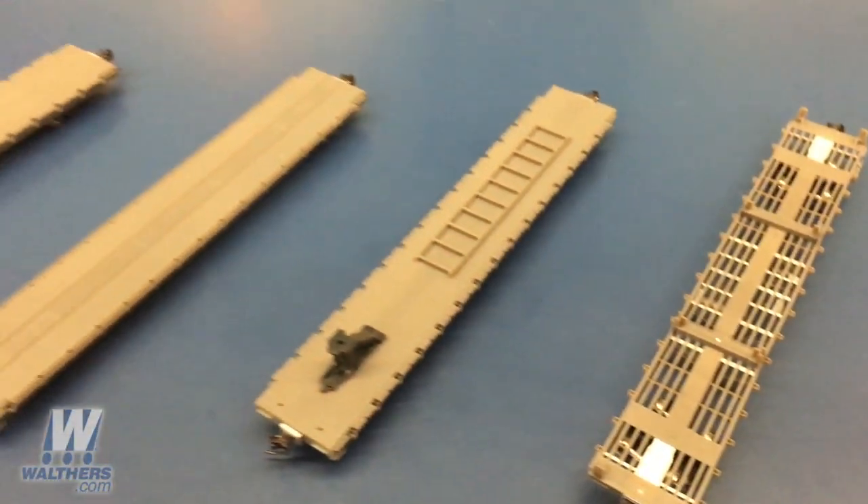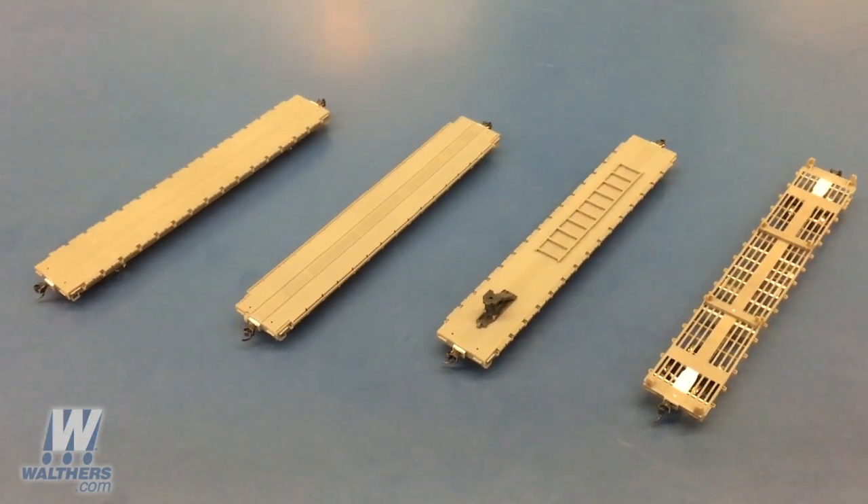It's a really good-looking model and a great operating addition to your fleet. These Walther's Mainline 60-foot Pullman Standard flat cars are coming this spring, so they're available for pre-order right now at your local hobby shop or at walthers.com. For more information and details, you can also check them out in the brand new January 2018 Walther's Flyer. That's our show for this week — thank you very much for joining me.